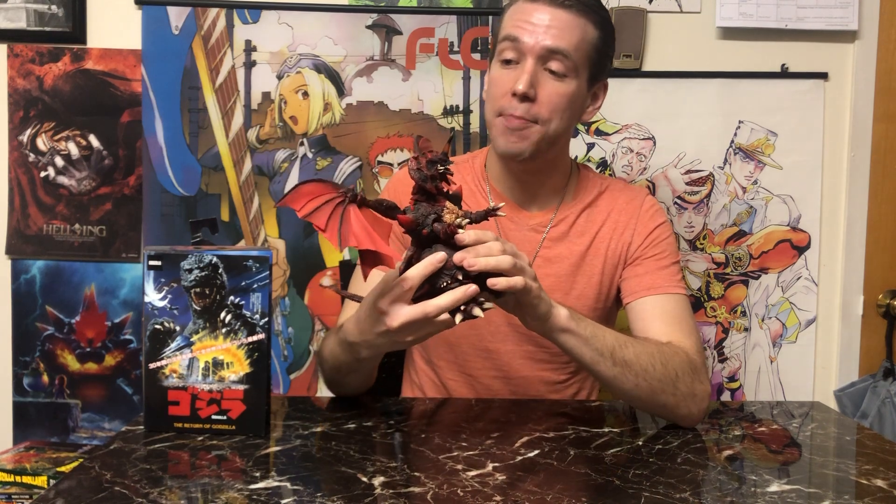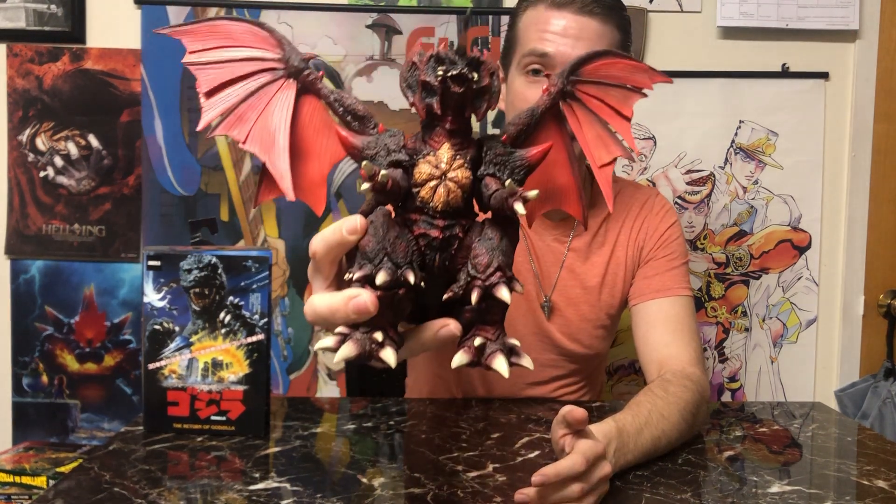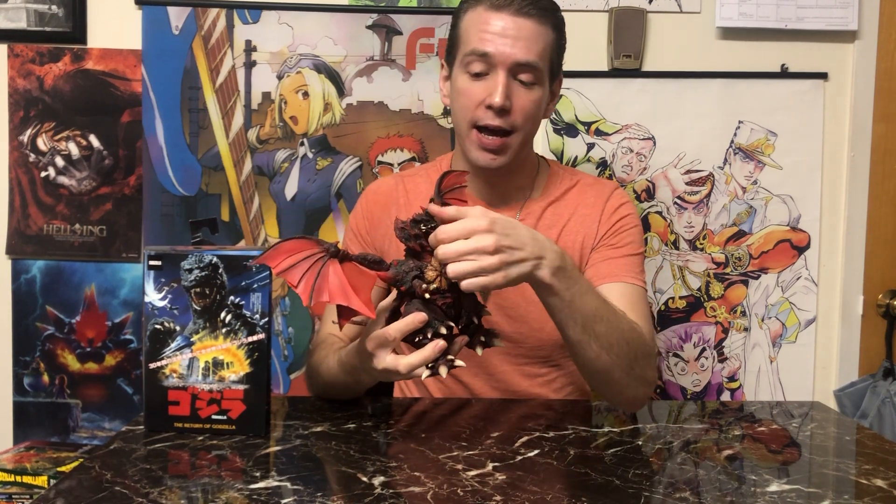Let's get started with what you see right in front of you, and that is the SH Monster Arts release of Destroyah. Bandai Namco, the owners of the SH Figure Arts line, also have an exclusive Godzilla line known as SH Monster Arts, and one of the releases I picked up from this line is the legendary Destroyah. As with their SH Figure Arts line, famous for anime and action figure releases, these monsters are very articulated — all the joints are movable, the wings are poseable.